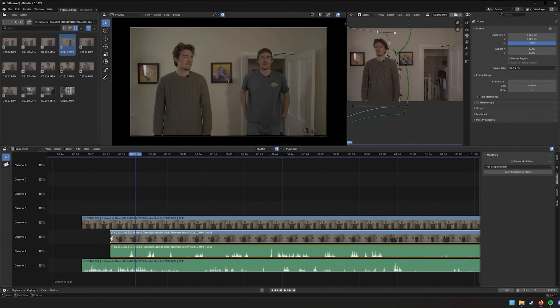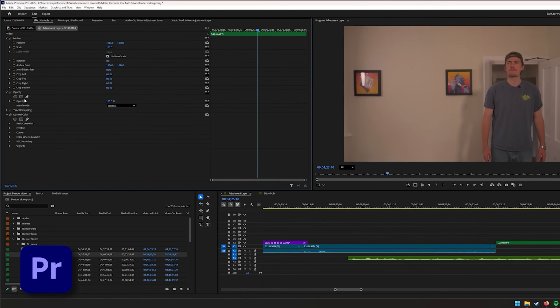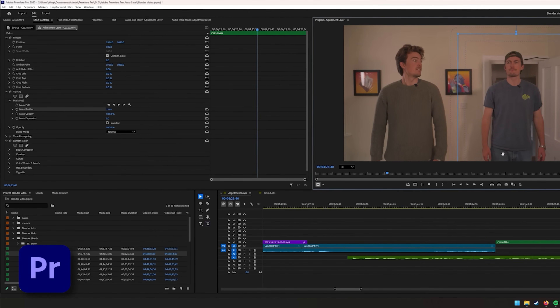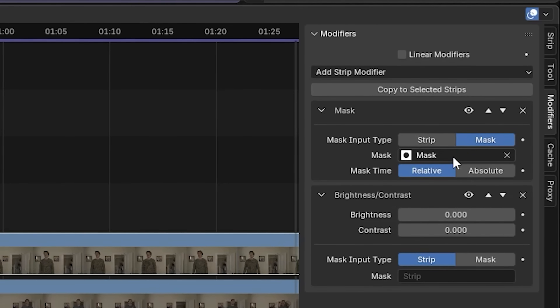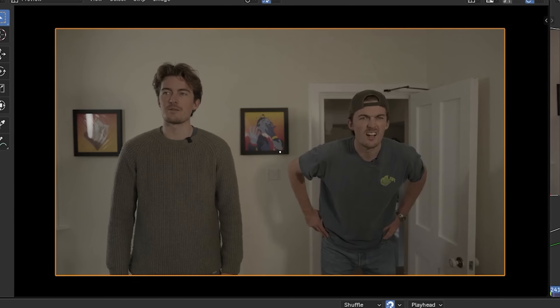It's pretty weird doing something that's usually so simple in such a convoluted way. On Premiere, all you have to do is hit one of the mask options and update it in real time on the preview window. Having to update manually in Blender after every single adjustment really puts into perspective how useful those shorter, more efficient workflows actually are. But once I had that mask down, I could complete cutting each of the two-shot segments.